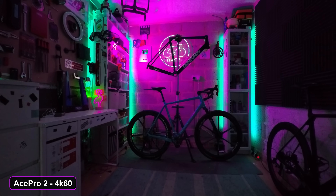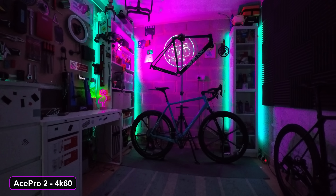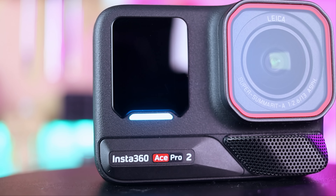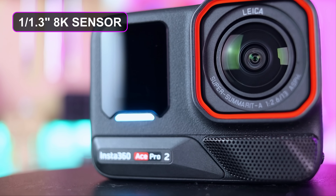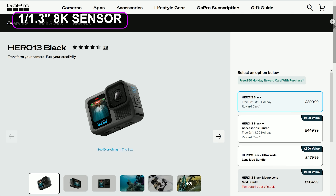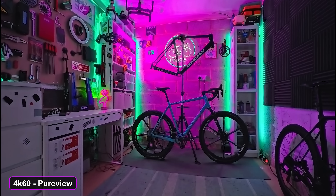Like I showed you at the beginning, this is the regular footage from the Ace Pro 2. Considering the lighting — or complete lack thereof — it's honestly still pretty good, because it actually packs one of the largest image sensors for an action camera like this, bigger than the latest GoPro Hero 13. But it's still quite dark and the visible grain does muddy the image. Using that AI-powered Pure View mode, the image is brighter, crisper, less noise — so much more usable.